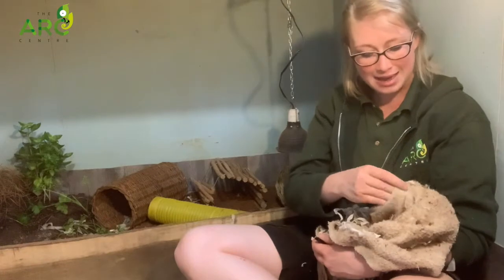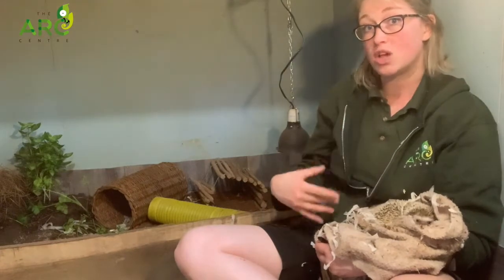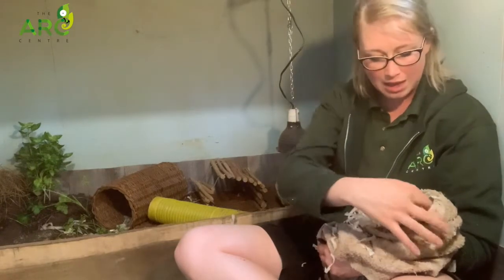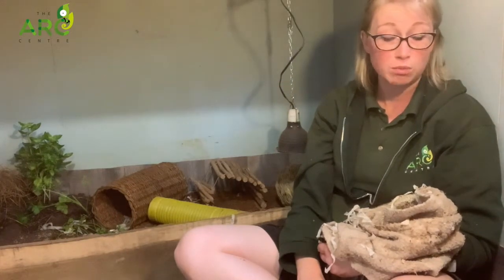On his tummy he actually has very soft little quills, because he doesn't need the spiky quills on his belly. This is why he curls into a ball — to protect his belly, which is a lot softer. So this is one of his best adaptations, but he also uses his quills when he's not curling into a ball.